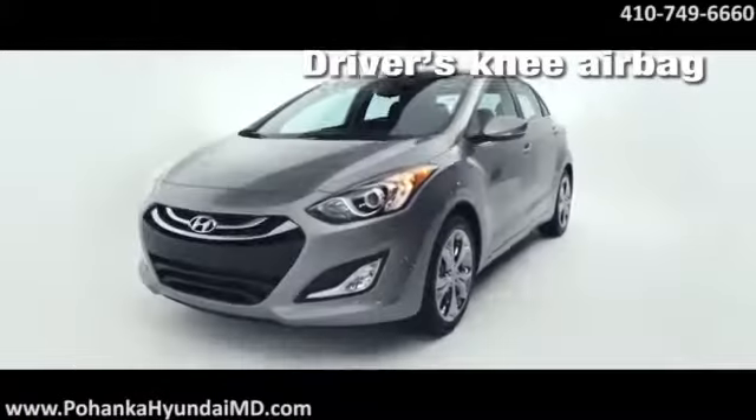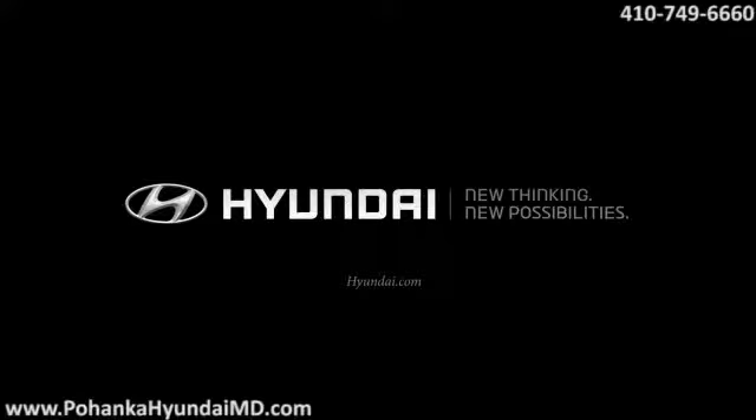With premium performance, handling, and safety, the 2014 Elantra GT is exceptionally roadworthy.